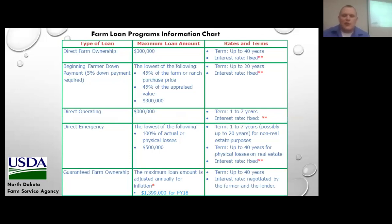We have a direct operating program — for example, if you want to build a high tunnel structure over $50,000, you could use this program to borrow up to $300,000 on a one to seven year term. We also have an emergency loan program for crop losses or physical losses up to $500,000. And we also offer a guaranteed farm ownership loan where you can borrow up to $1.399 million.